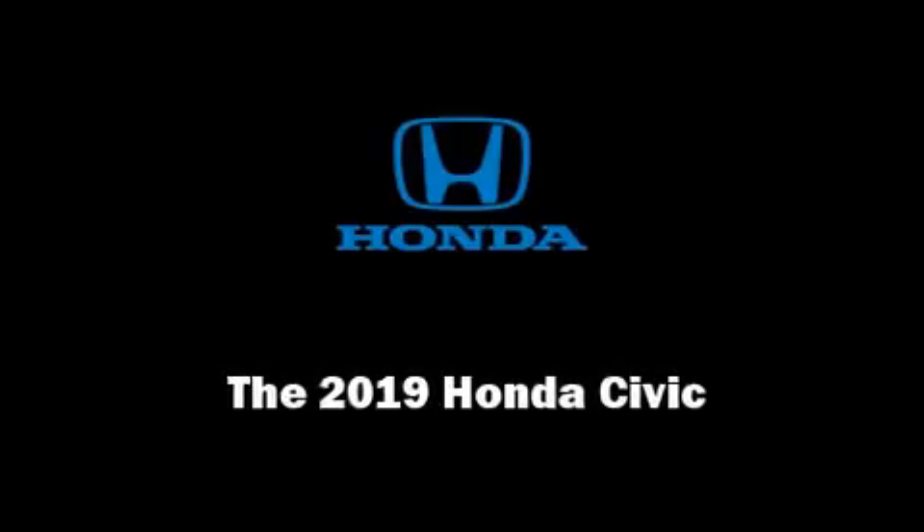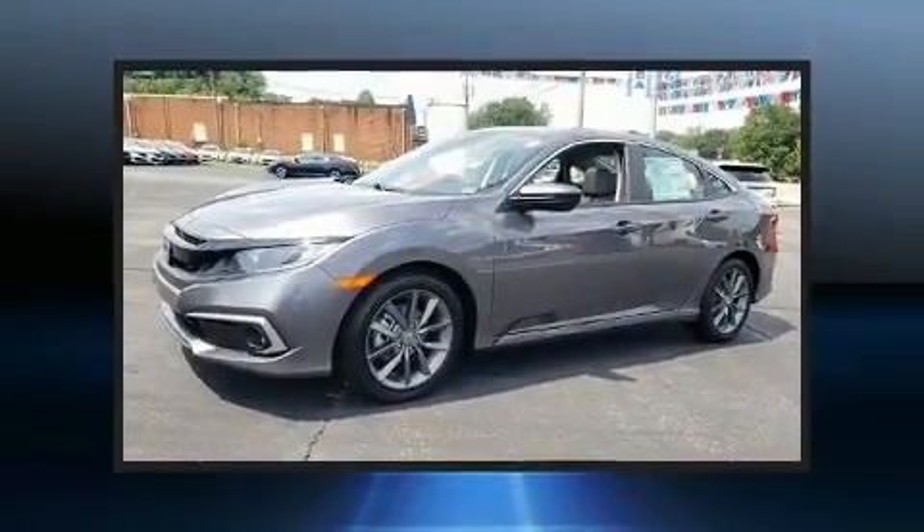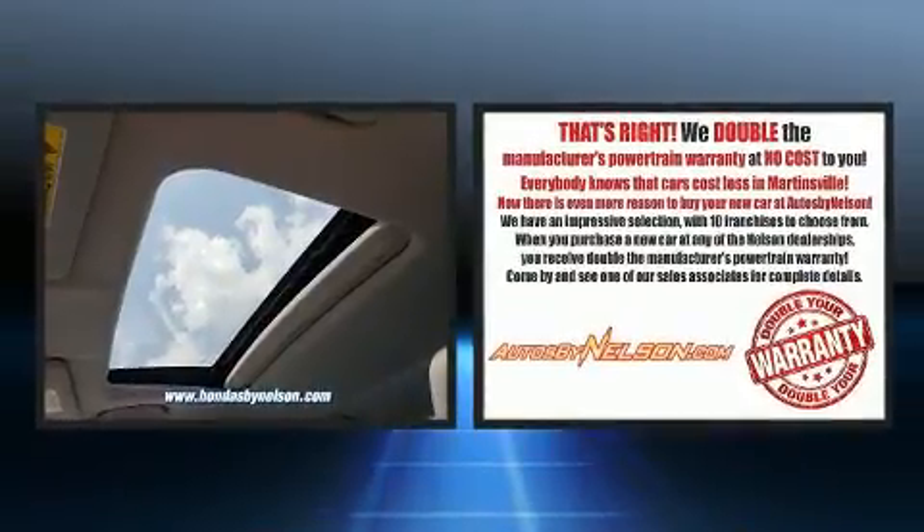Sensibility and practicality define the 2019 Honda Civic. This four-door, five-passenger sedan stands out among competitors in its class.